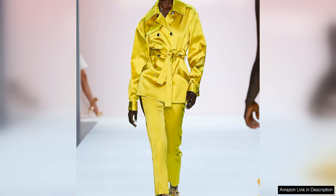Overall, Sergio Hudson's satin cigarette pants are a must-have addition to any wardrobe. The classic design, luxurious fabric, and impeccable craftsmanship make them a standout piece that will elevate any outfit. Whether you're dressing for a special occasion or just want to add a touch of glamour to your everyday look, these pants are sure to become a staple in your wardrobe.